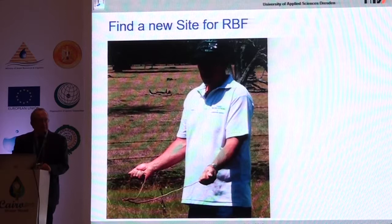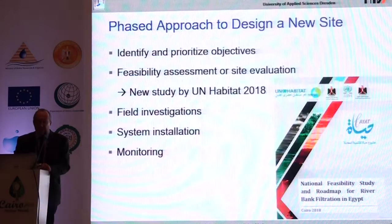If you want to find a new site for your well, a phased approach for design is recommended. You should first identify the objectives — what would you like to achieve? The second step is a feasibility assessment of your selected site. There is a new study recently published by UN Habitat, now available, already addressing the feasibility of riverbank filtration in Egypt. You should then proceed with field investigations for system installation, and not forget the monitoring to adjust your operation.